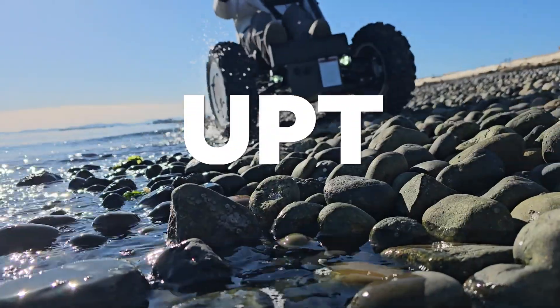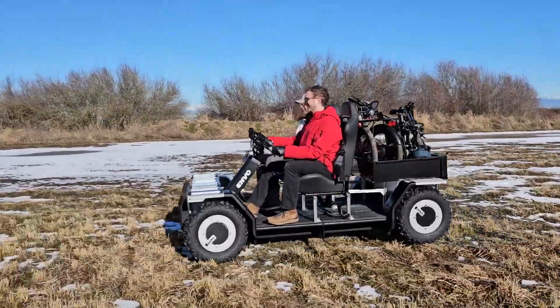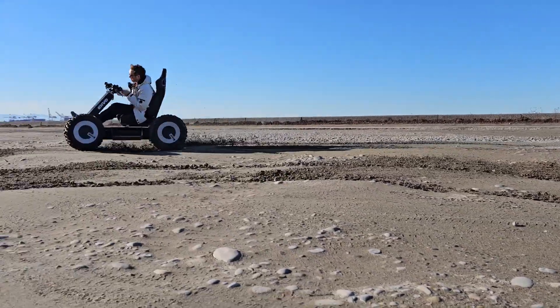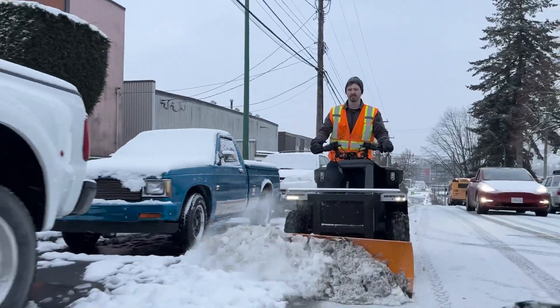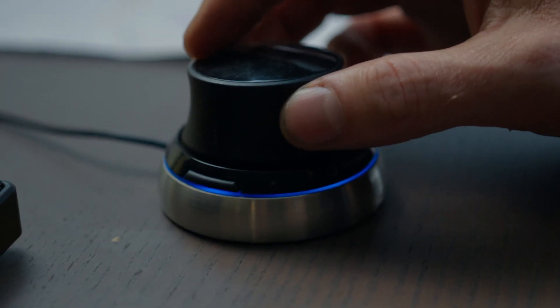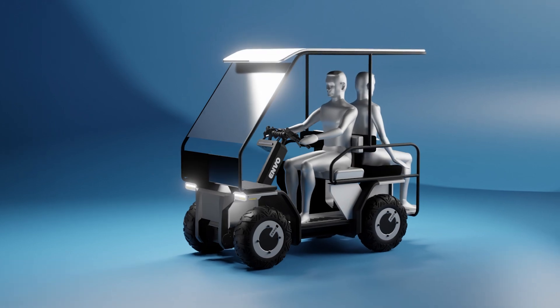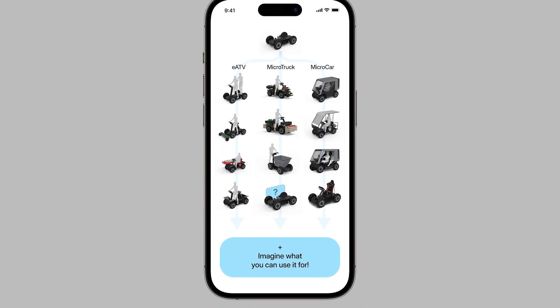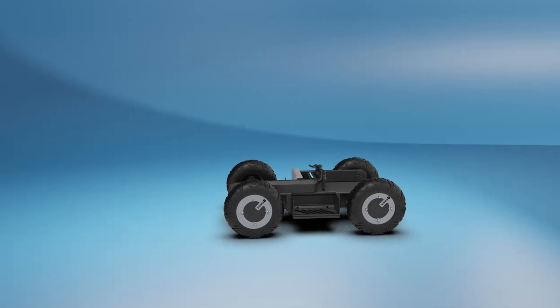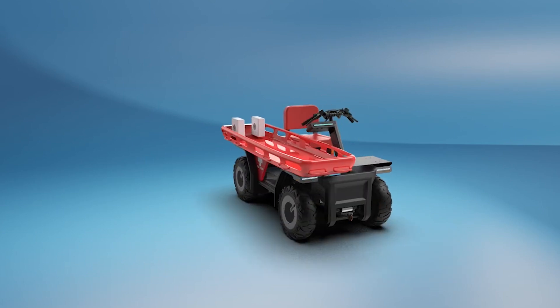The Envo UPT, short for Utility Personal Transporter, is a modular four-wheeled electric mobility platform developed by Canadian manufacturer Envo Drive Systems, headquartered in Vancouver, British Columbia. Designed to bridge the gap between e-bikes and full-size electric vehicles, the UPT serves as a flexible platform for both personal and commercial transportation needs. Inspired by smartphone modularity, the UPT was engineered as a universal solution for diverse mobility applications.